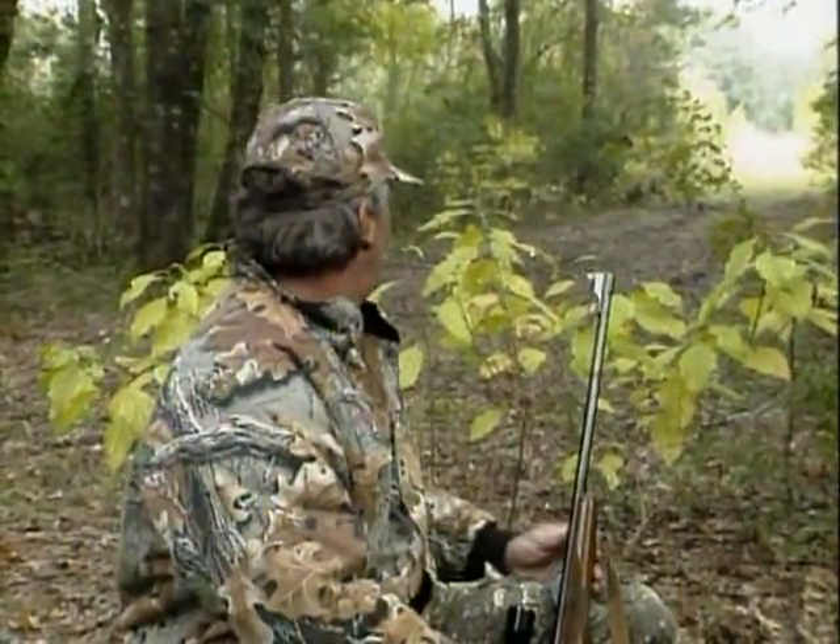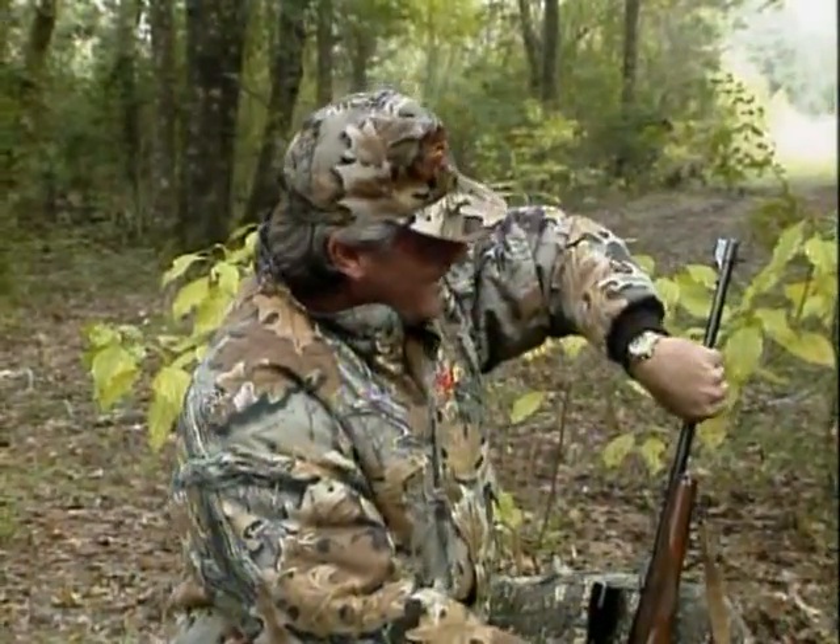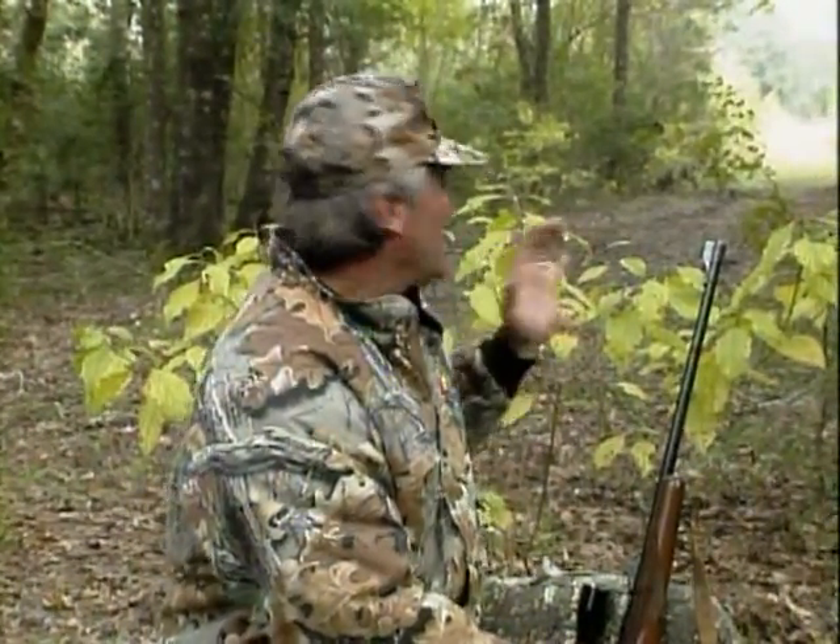Got to catch my breath — unbelievable. We came down here to hog hunt, got a hog early, and were just getting ready to go look for the hog. It's 9:30 now, just getting ready to leave, and that nice four-point comes by.